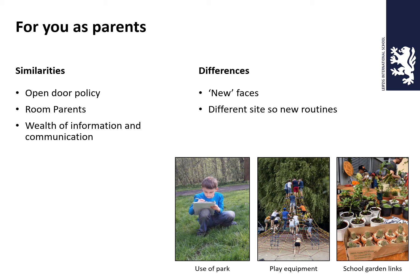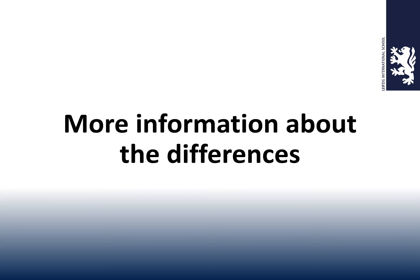For you as parents, we continue with the open door policy. We have a very active room parent group — it's great work that they've been doing. I've been here for just over two and a half years now; it's been great working with the room parents. The differences for parents are the same: new faces and a different site with some new routines. So let's focus on the differences.